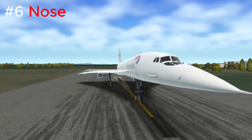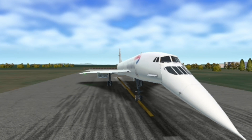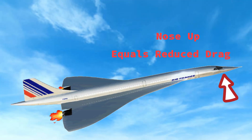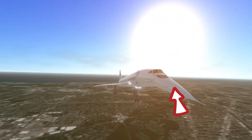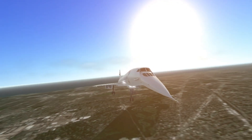Let's focus on the nose of the Concord. One of its most iconic features was its ability to droop. This design allowed for improved visibility for pilots during landings and takeoffs. The nose also helped increase aerodynamics and reduce drag when it was put all the way up during supersonic flight. When it was time to land, the pilots would put the nose down so they could see the runway without obstruction, allowing for safe and smooth landings.